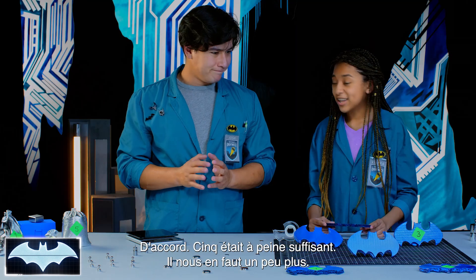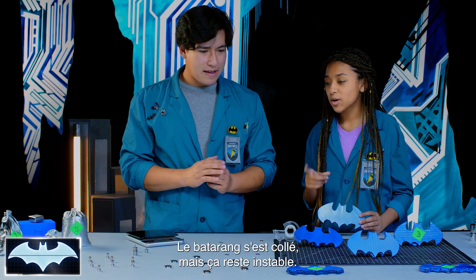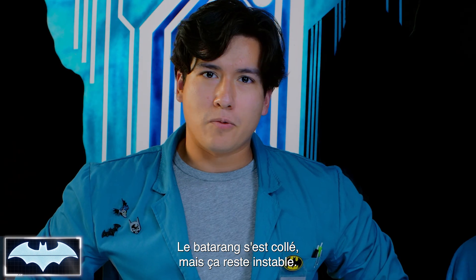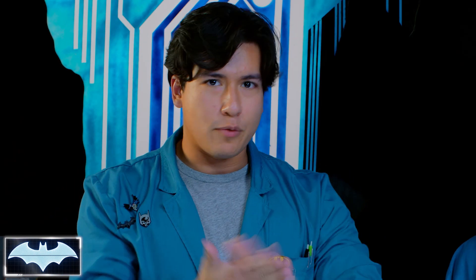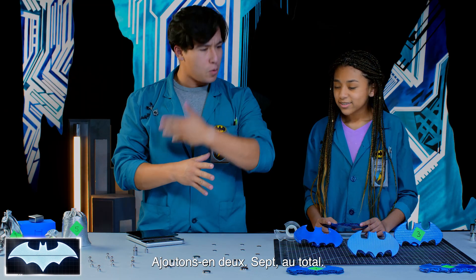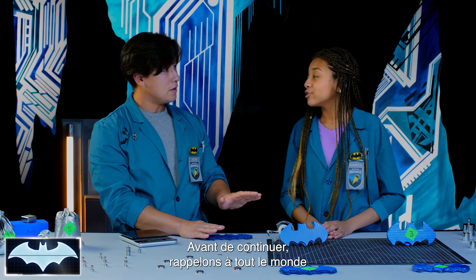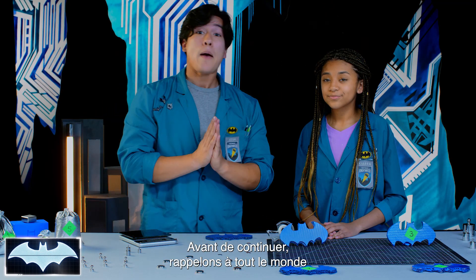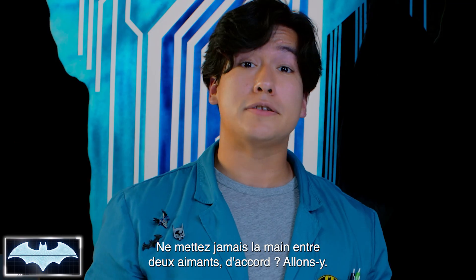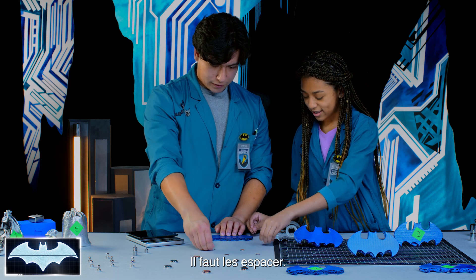Before we continue, we've got to remind everybody: magnets are pretty strong, so let's never put our hands between two magnets. Let's make sure we space them out, because we're going to get a bunch of dancing magnets. We have seven magnets on this batarang. Let's try the mixed metal — first try! That was with authority.